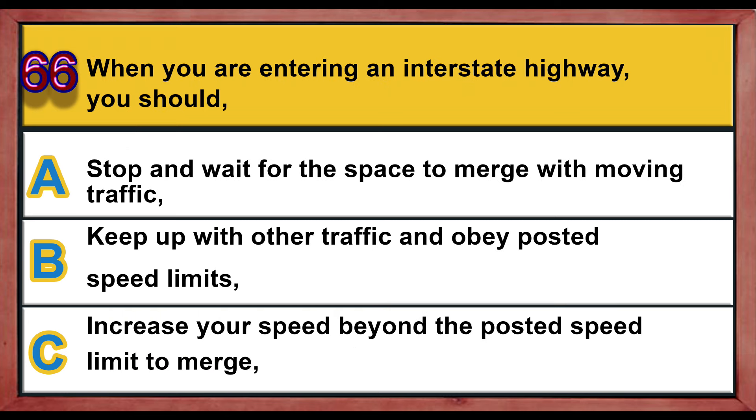Question number 66. When you are entering an interstate highway, you should: A) stop and wait for the space to merge with moving traffic, B) keep up with other traffic and obey posted speed limits, C) increase your speed beyond the posted speed limit to merge. Correct answer is B: keep up with other traffic and obey posted speed limits.